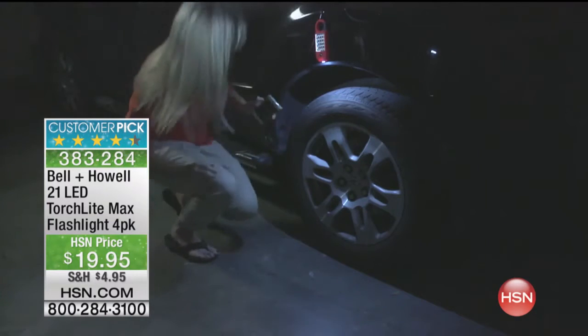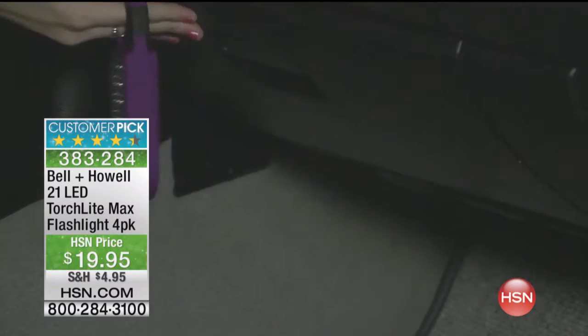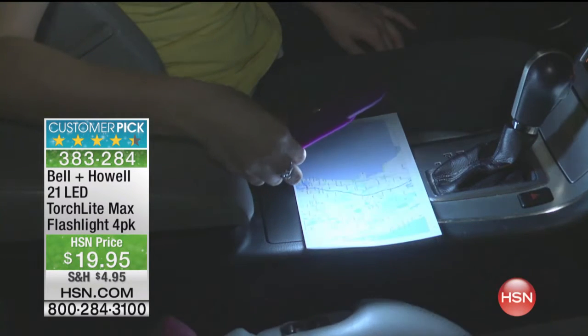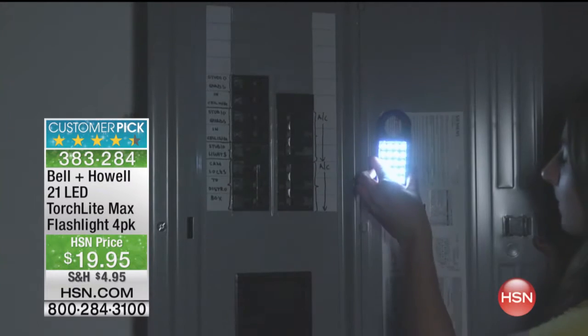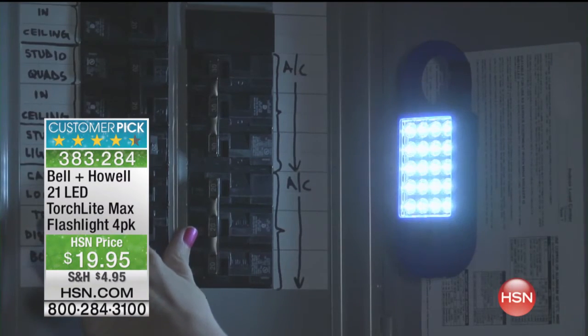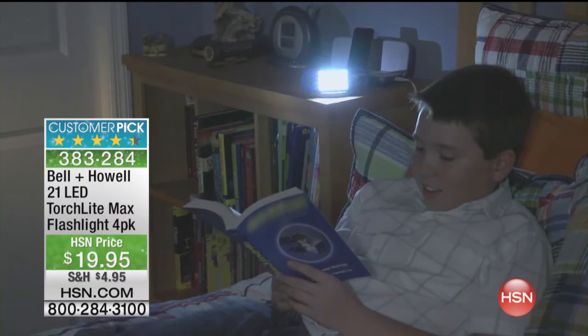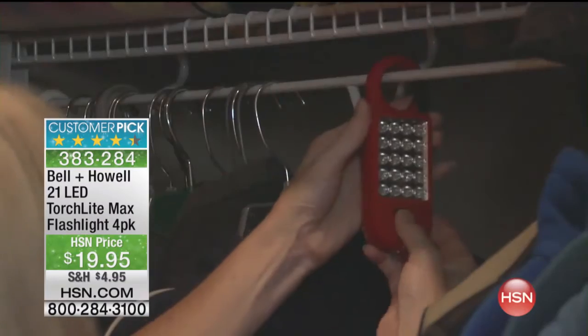You get all four of them for $19.95 — it's less than $5 a piece. Look at how bright this actually is with 21 LEDs. This isn't a single LED flashlight. You used to pay $19.95 for one single LED flashlight, then it was a five LED flashlight. Now you're getting 84 LEDs in four different flashlights.